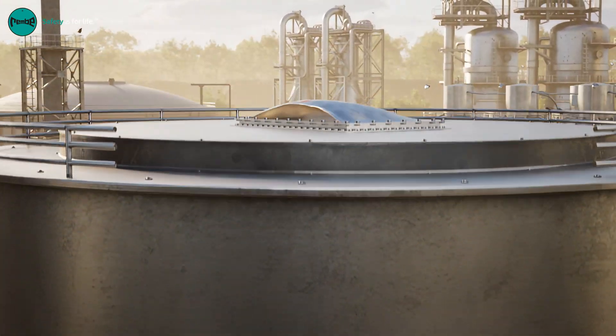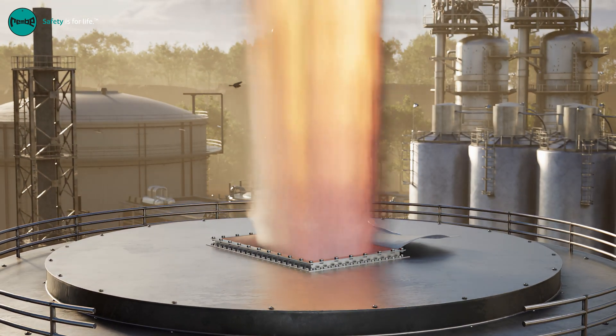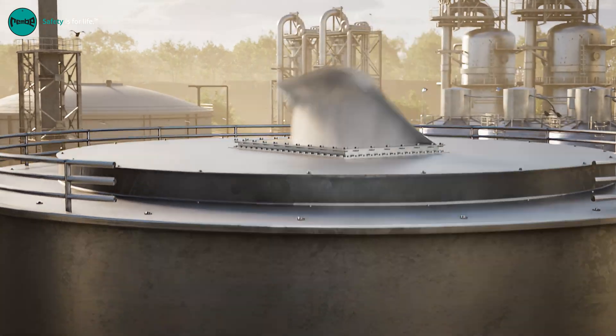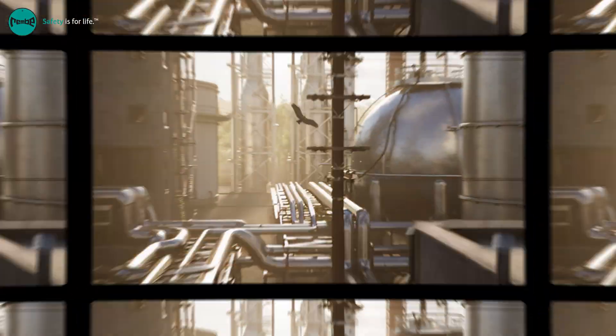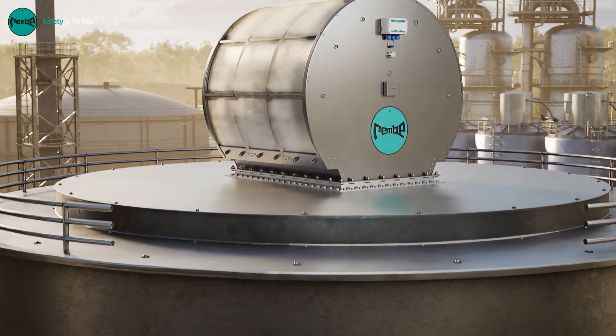the explosion vent gives the flame a clear path towards the mesh, which functions like a heat exchanger and cools down the thermal energy of the flame.